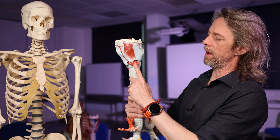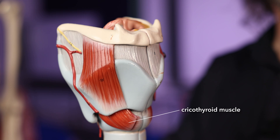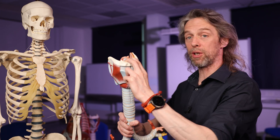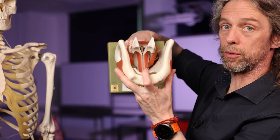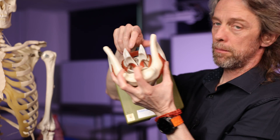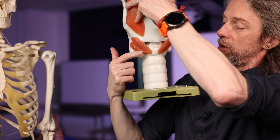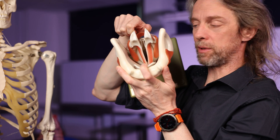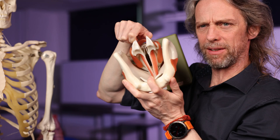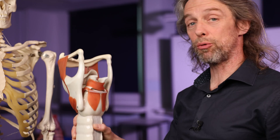The cricothyroid muscle is actually innervated by the superior laryngeal nerve. During the laryngeal adductor reflex, this muscle contracts, which tilts the thyroid cartilage anteriorly. The current thinking is that pulling the thyroid cartilage anteriorly also helps bring the vocal cords a little more medially — contributing to vocal cord closure in addition to the action of the arytenoid muscles.